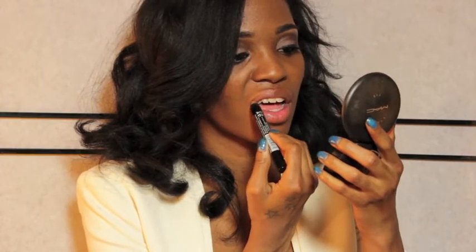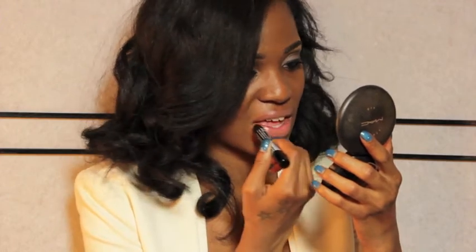Now this one is the one that I was wearing in the intro of the video and it's my absolute favorite out of them all and it's called Iced Coffee and it's number 711 and it's just the perfect nude for my complexion.